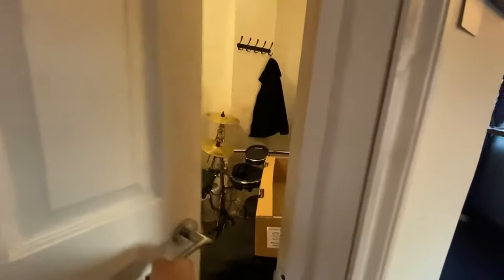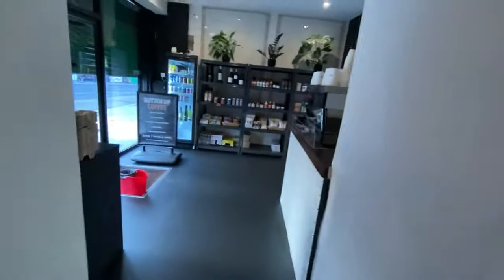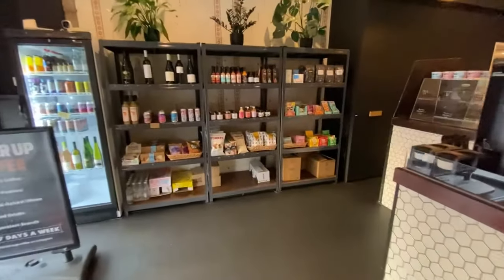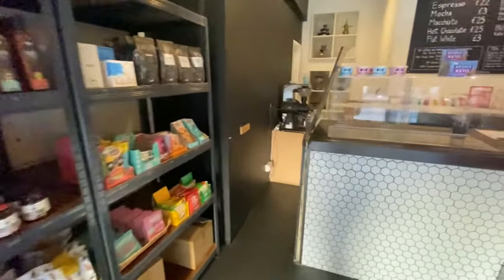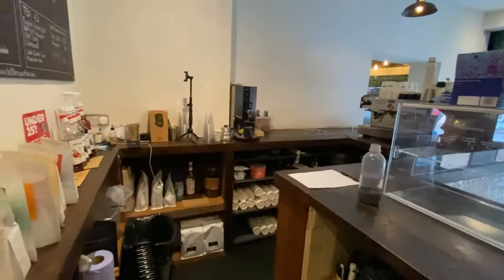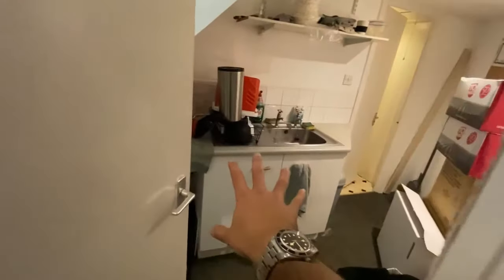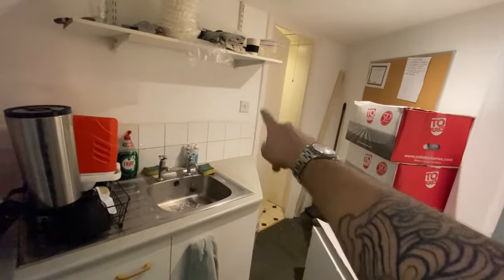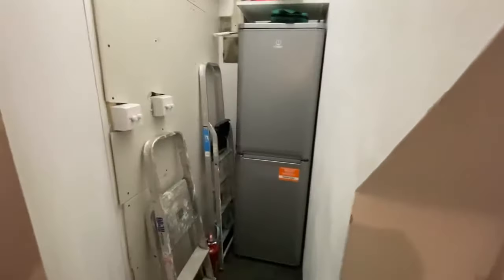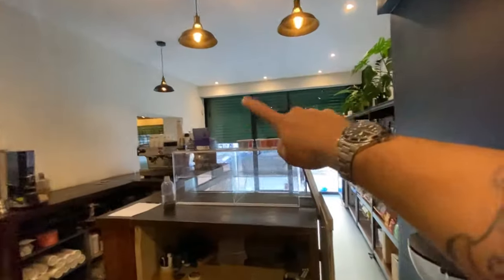We didn't want too many seats when we first opened, so we actually built this room as an office. We may knock that wall through one day so you can sit inside. As we walk through, this is all the area behind — I'll go into the equipment more shortly. Then we have a storage area, a sink, a bathroom, another sink, and through to another fridge. That's just a quick tour.